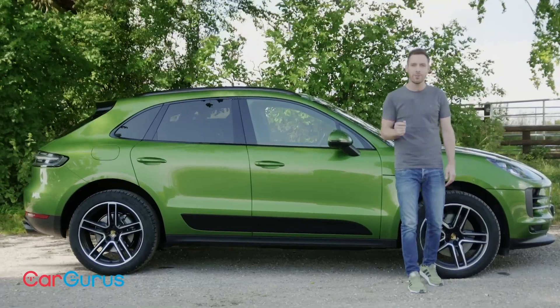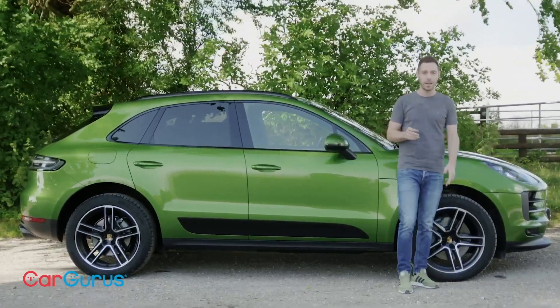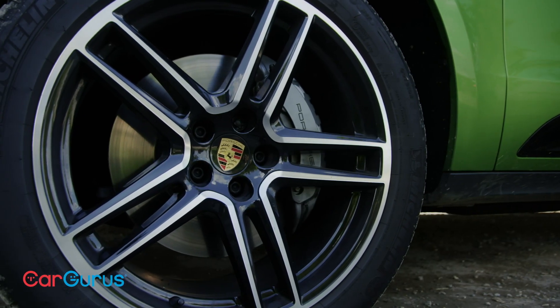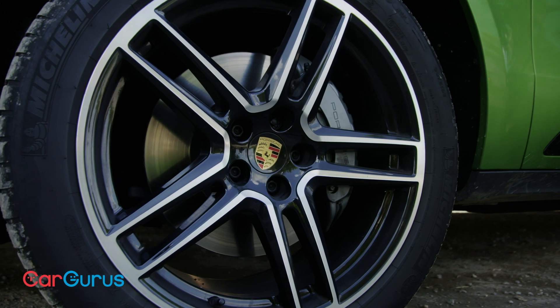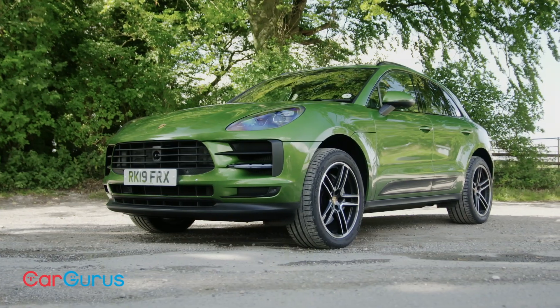Since 2014, close to 400,000 Macans have been sold, so it's pretty clear the market likes it. Porsche says driving dynamics remain the primary focus, even though the Macan is no sports car. Its chassis has been tweaked, as Porsche puts it, to further optimise the responsiveness and comfort levels.